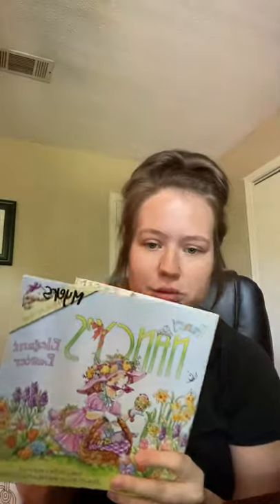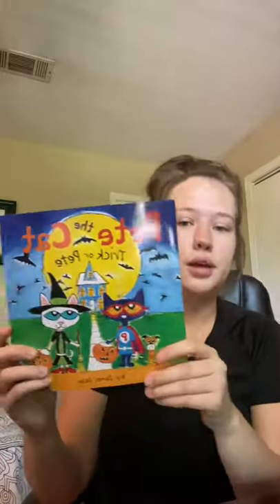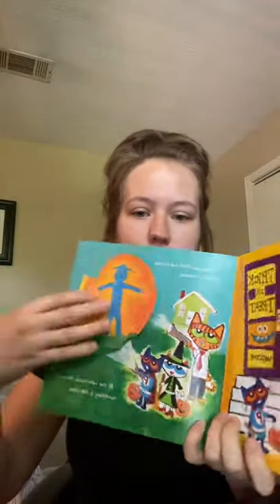I got two holiday books. I got Fancy Nancy's Elegant Easter — I only have a couple of Easter books so I was happy to find this one. It has flaps that fold over and show stuff, so it's very interactive. Then I got Pete the Cat Trick or Pete, a Halloween Pete the Cat book. This one also has flaps with words inside the flaps that add to the story — another very interactive holiday book.